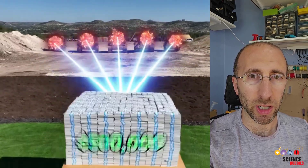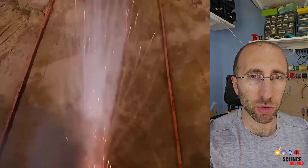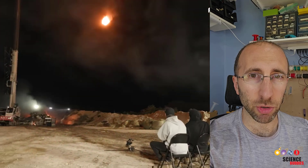MrBeast has a series of videos where he challenges contestants to protect a valuable prize like a pile of cash or an expensive car from a series of onslaughts like giant fireballs or even getting hit by a train.